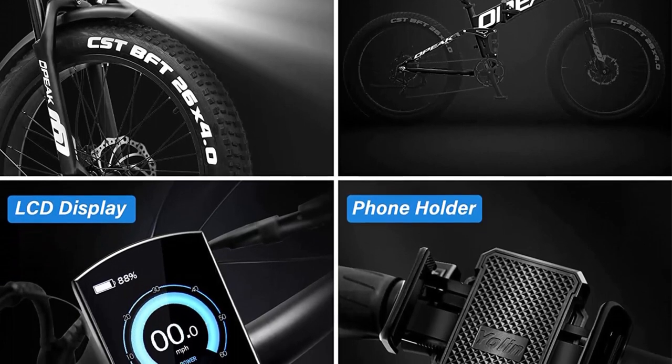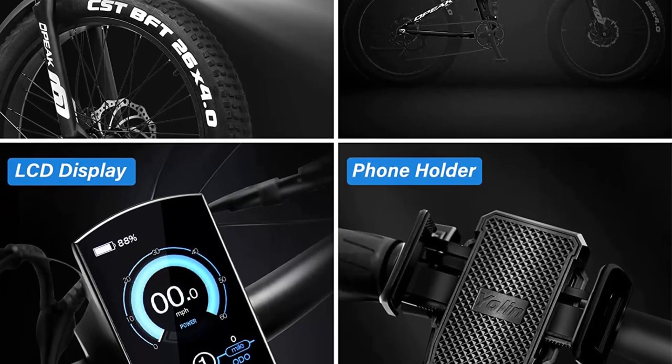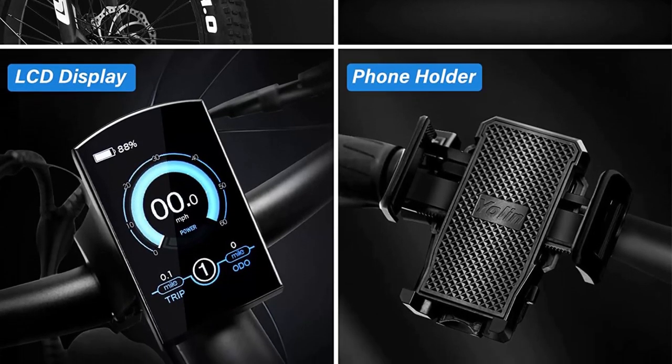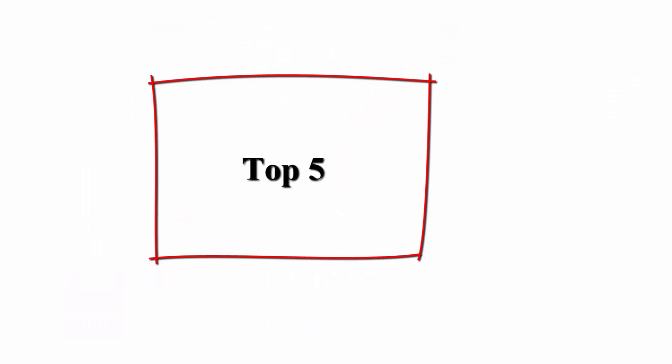The bike can reach a maximum speed of up to 20 mph, making it a great option for those who want to get to their destination quickly.